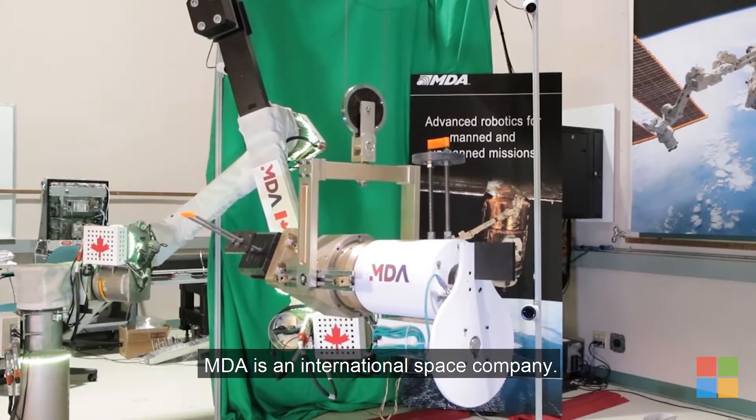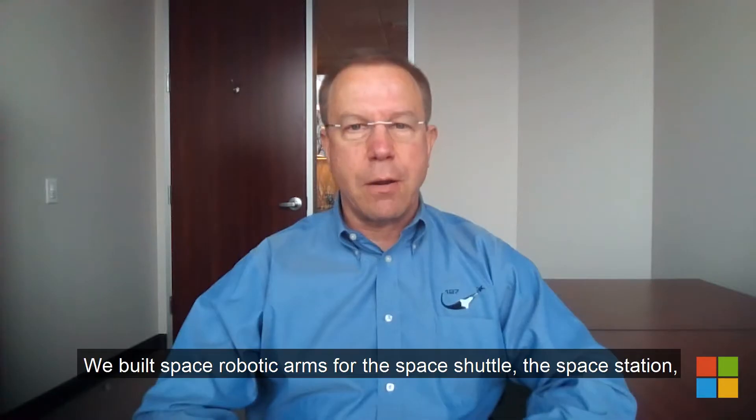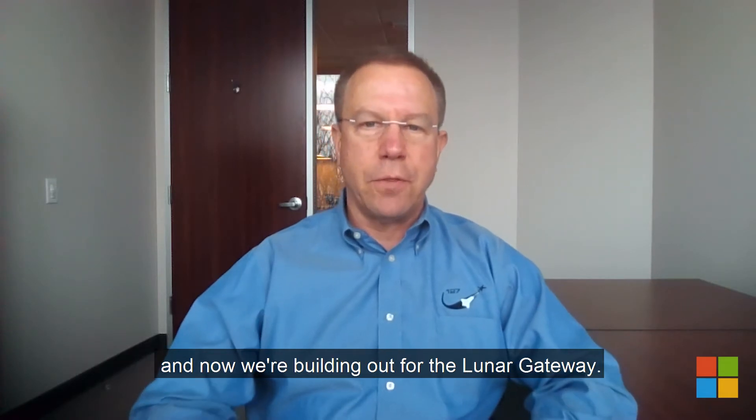My name is Tim Kopra. I'm the Vice President for Robotics and Space Operations. MDA is an international space company. We built space robotic arms for the space shuttle, the space station, and now we're building out for the Lunar Gateway.